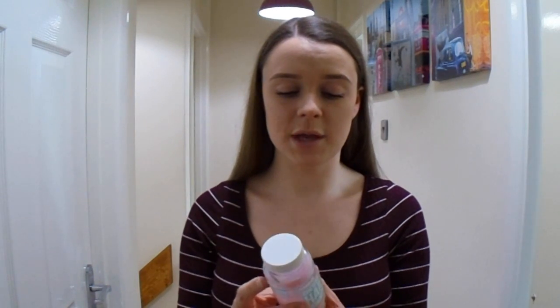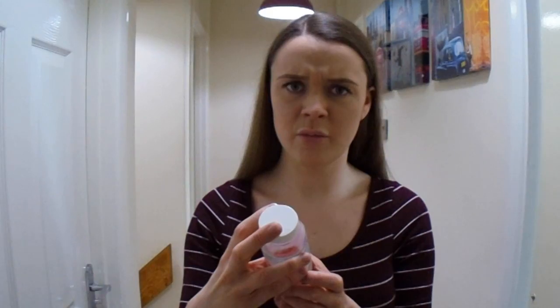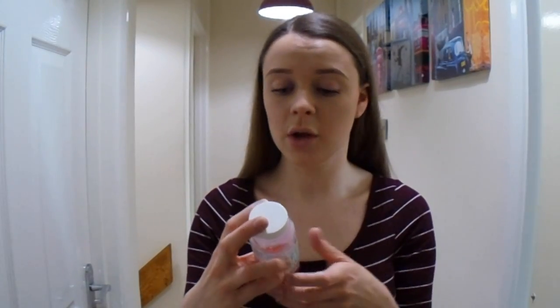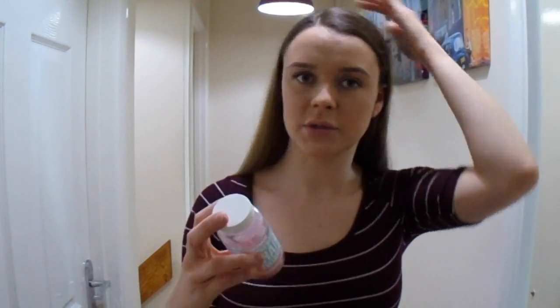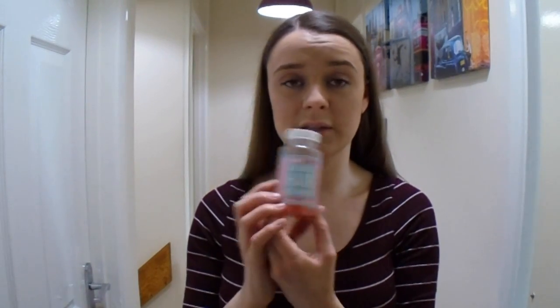Now we can go on to the ingredients. This bottle has biotin, selenium, vitamins B5, B6, B12, and zinc. It does say on here: please just take two pastilles a day — don't exceed the daily usage. It's not going to make a difference even if you try to take more, so just take two a day. You get 60 pastilles in a bottle and it's a 30-day supply.